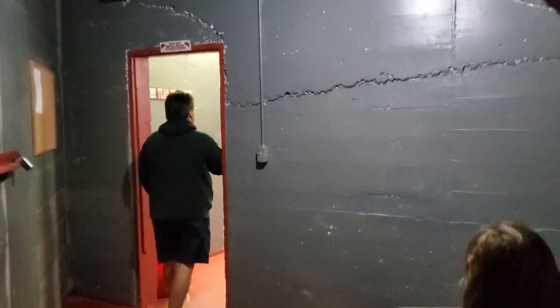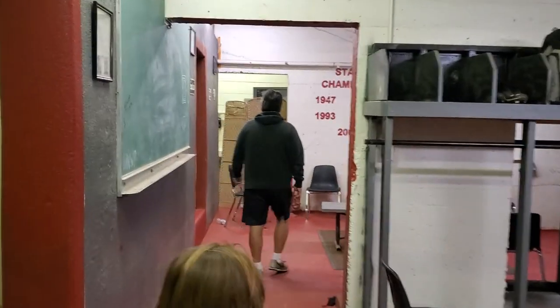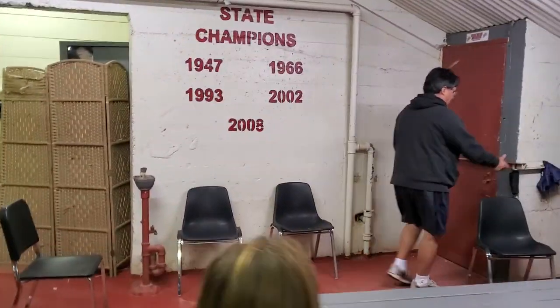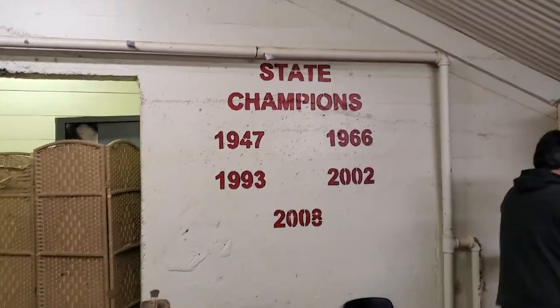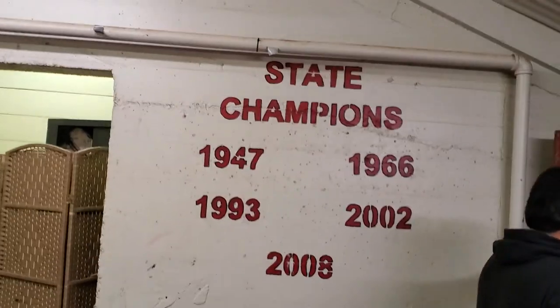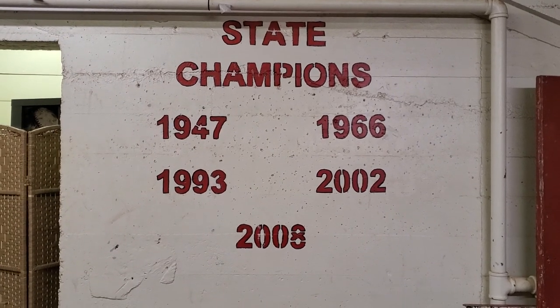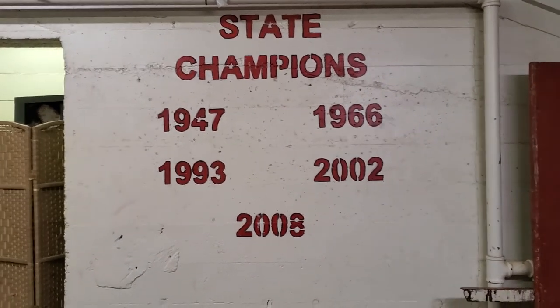It's been here over a hundred years. And this is our site. State championships: 1947, 1966, 1993, 2002, and 2008.